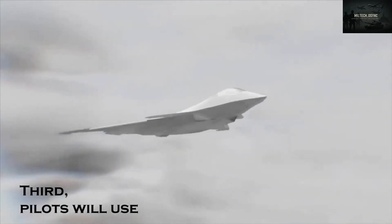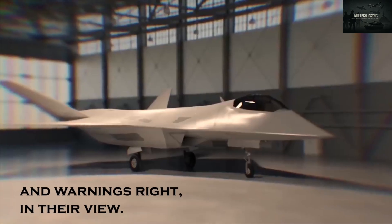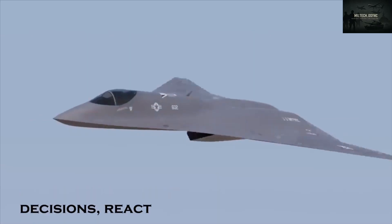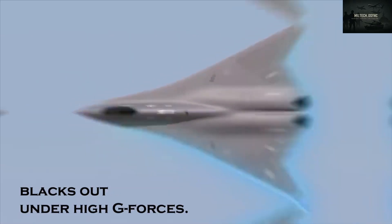Third, pilots will use AR/VR overlays in their helmets or displays, showing flight paths, targets, and warnings right in their view. Lastly, an AI co-pilot will help make fast decisions, reacting quicker than humans and taking over instantly if the pilot blacks out under high g-forces.